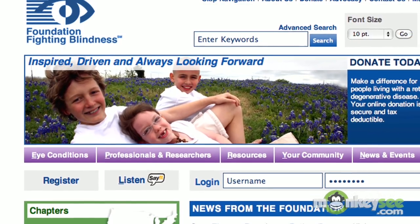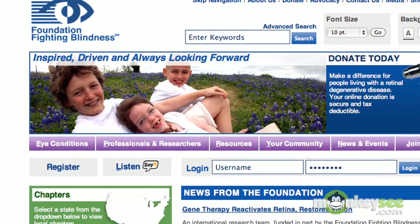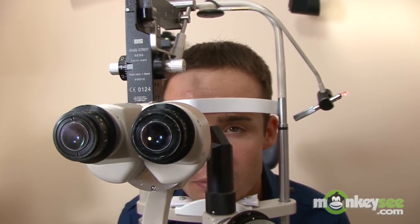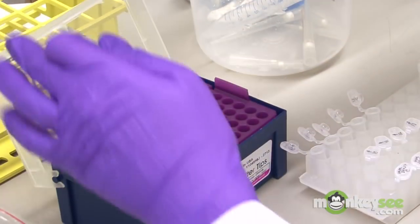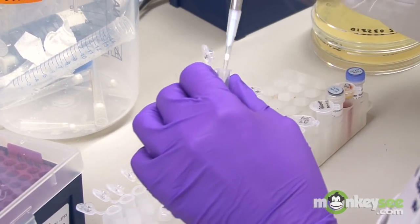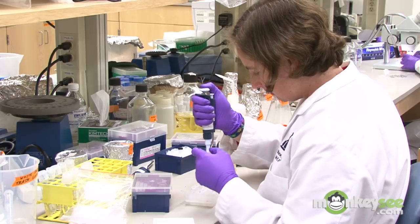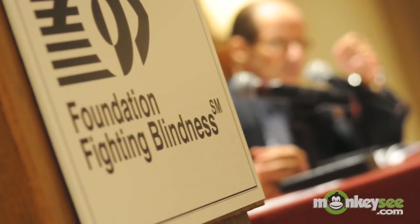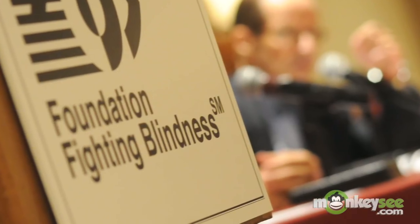I'm the Chief Research Officer of the Foundation Fighting Blindness, a nonprofit organization that is leading the charge in finding preventions, treatments, and cures for retinal diseases. These diseases affect more than 10 million Americans of every age and race. While currently there are no cures available, the Foundation is raising money in support of the most promising research initiatives. In addition to being the world's largest source of private funding for retinal research, the Foundation also provides critical information and support to the millions of Americans who are losing their sight to these diseases.